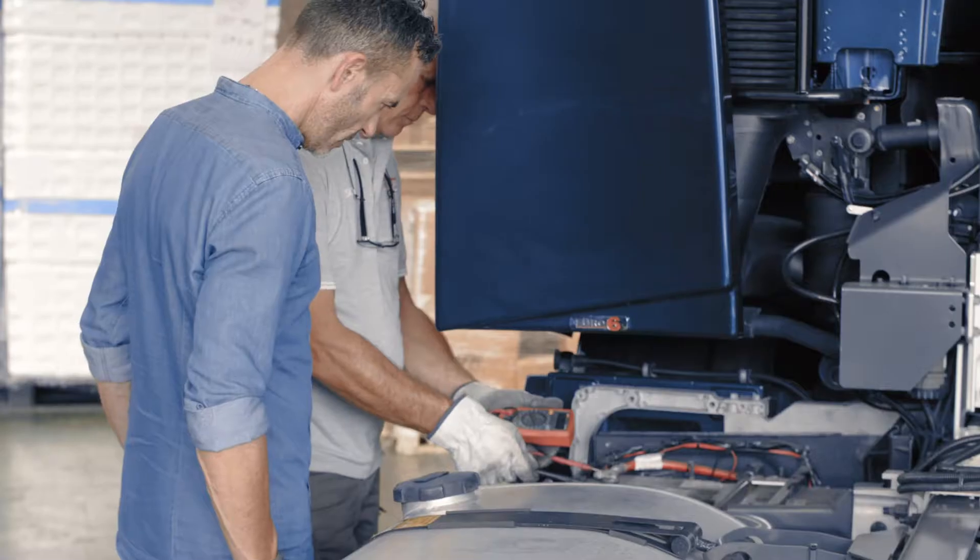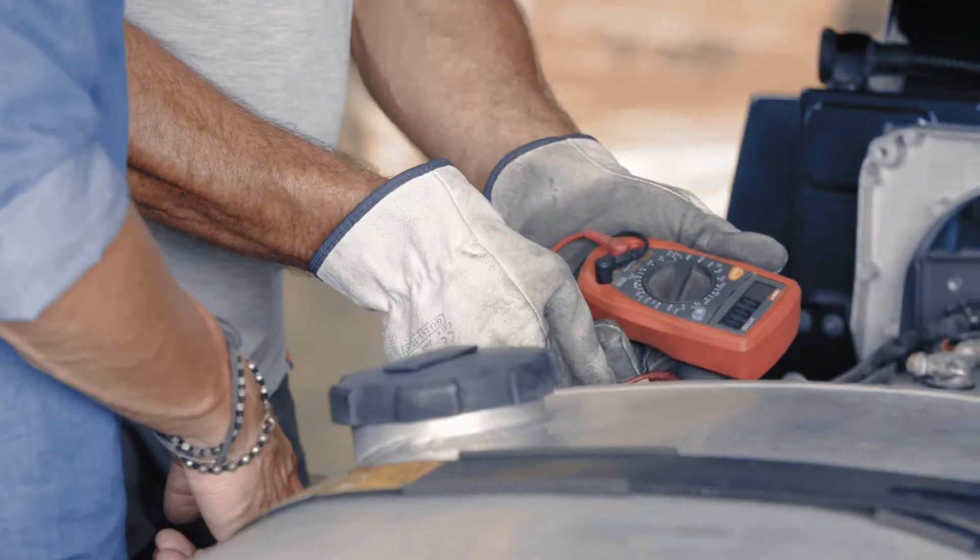AGM battery, in my opinion, is best on the market right now. It is first choice for the parking cooler, does not need to be recharged, and has a better charge acceptance. In my opinion, it's definitely the best in the market.